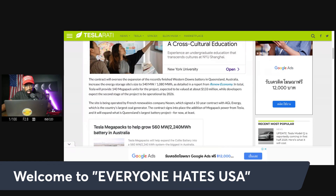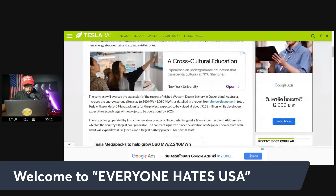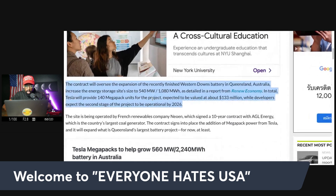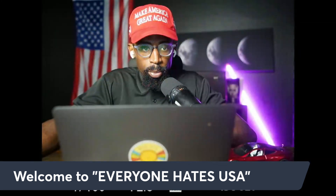Let's check out this article, and I'm going to show you guys what a Megapack actually looks like. Tesla gets a $133 million Megapack deal to double Queensland's battery size. The contract will oversee an expansion of the recently finished Western Downs battery in Queensland, Australia. Australia's actually been getting a lot of deals. In total, Tesla will provide 140 Megapack units for the project, expected to be valued at around $133 million, with the second stage operational by 2026.